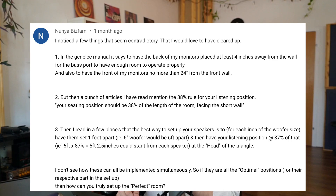So here's that comment. It is by Nunya Bispham — I'm sorry if I'm mispronouncing your name — excellent question though. They say: I noticed a few things that seem contradictory that I would love to have cleared up. Number one, in the Genelec manual, it says to have the back of my monitors placed at least four inches away from the wall for the base port to have enough room to operate properly, and also to have the front of my monitors no more than 24 inches from the front wall.